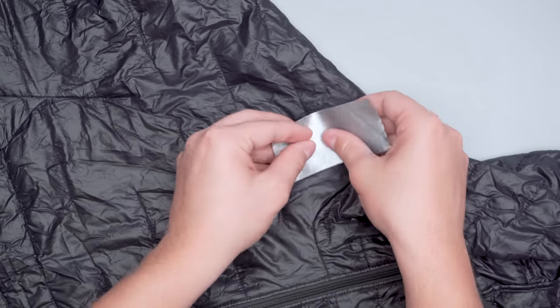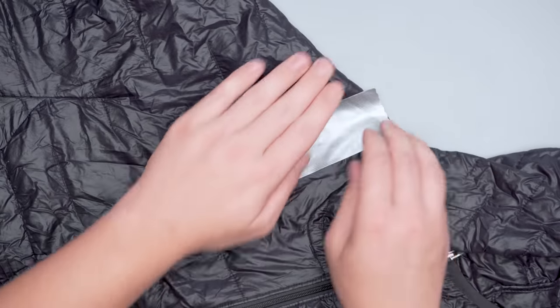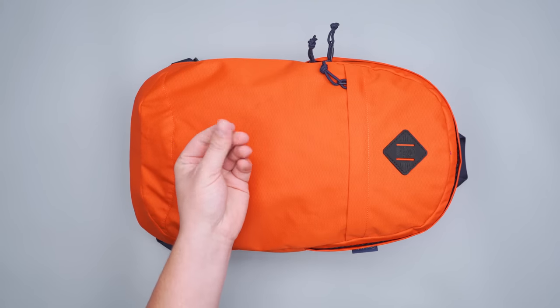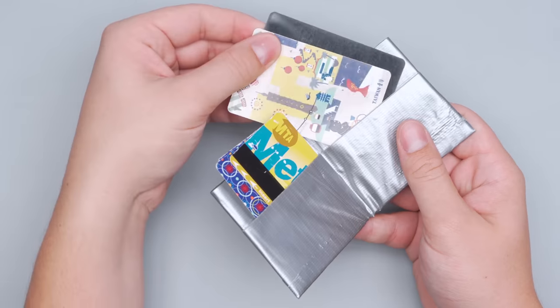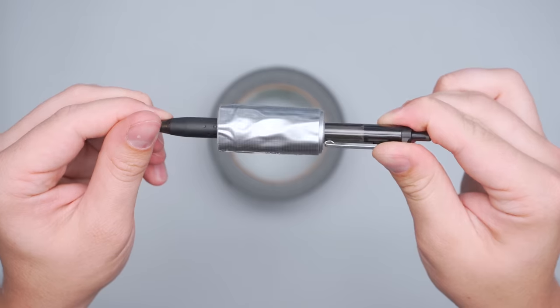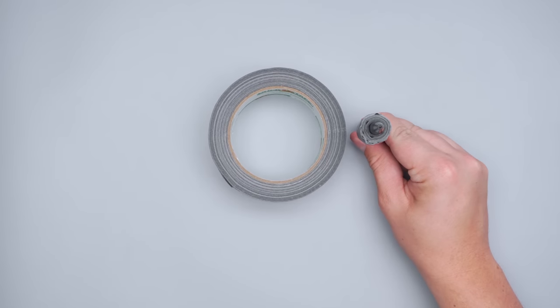Duct tape is great for mending tears and keeping things together while you're on the go. If you get a hole in your bag or a tear in a mosquito net, use duct tape to patch it right up. It could also come in handy to fix a broken tray on a long bus ride so you have a place to put your snacks and essentials. Gaffer tape is also another great option and it won't leave any sticky residue like duct tape does. If you're feeling super crafty, you can even make a duct tape wallet if yours gets lost or stolen on your travels. As a pro tip, wrap the tape around your pen or credit card instead of packing a whole roll, which can take up a lot of space in your bag.